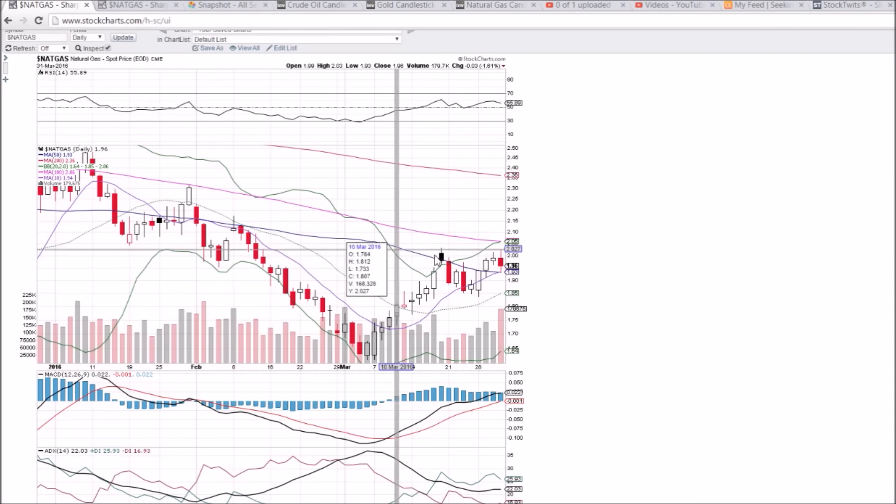Looking at NAT GAS on the daily and weekly time frame — a bearish reversal is forming here. We had a bit of a spinning top yesterday, seeing that confirmation today. We had a little bit of a run up into the inventory report at 10:30 this morning, then a big sell-off reaction. Two dollars psychological resistance began to act as resistance — we can see the last two days pulling back from that level.